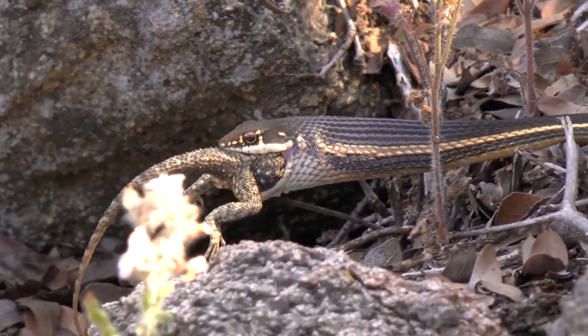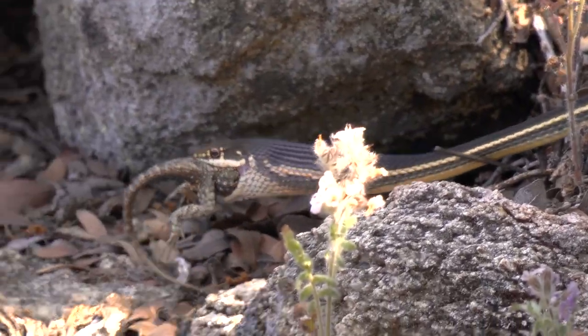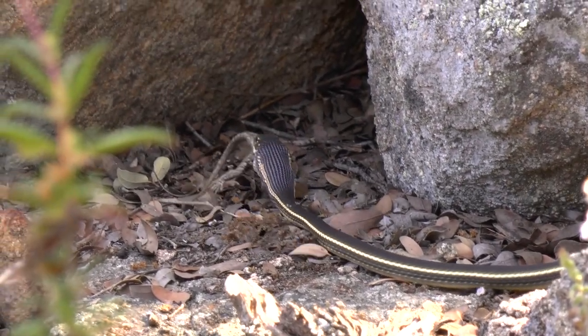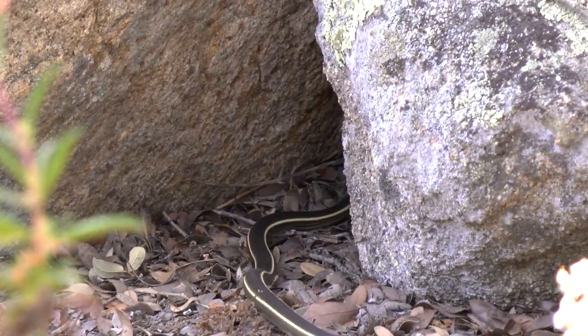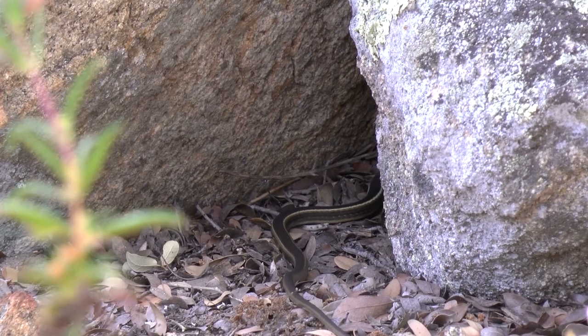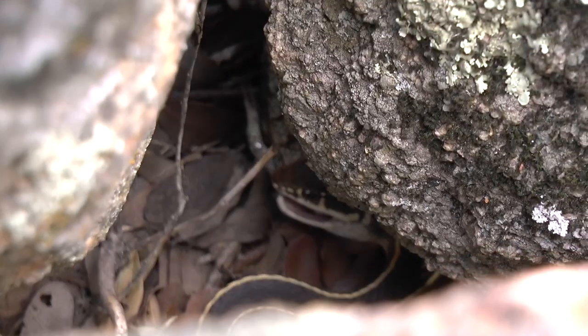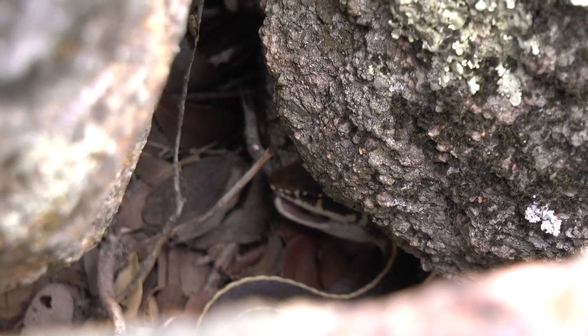We're just going to let this guy slither away and finish the meal — don't want to disturb him anymore. I hope you guys enjoy being able to witness this with us, this incredible moment. Leave a comment down below, guys. We're going to get out of here and we'll see you on the next one.